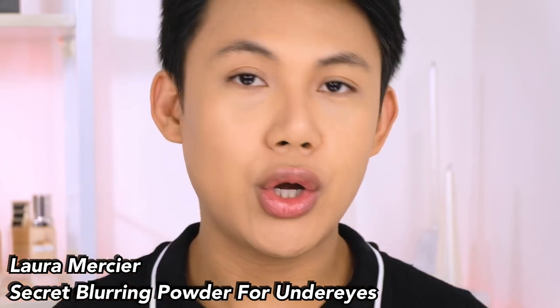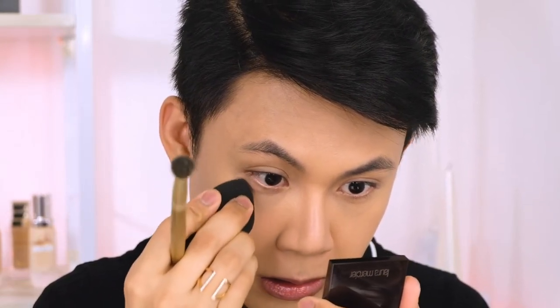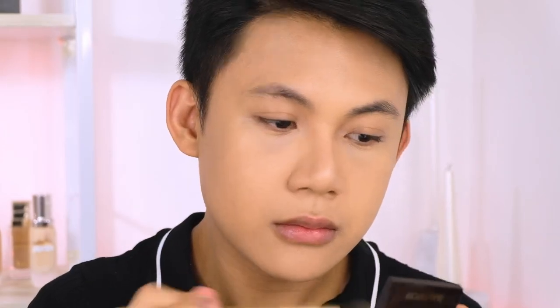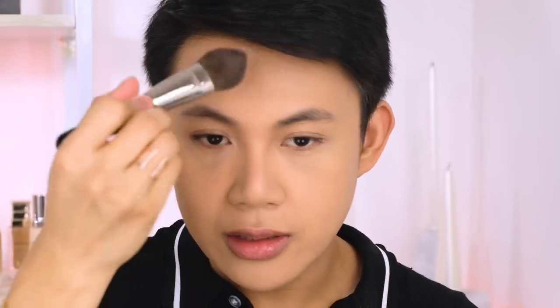Let's set our face. I'll use a different powder for my under eyes — my personal favorite for setting under eyes is Laura Mercier's Secret Blurring Powder, which is specifically made for under eyes. It helps flatten the bump. Don't forget to remove any creasing before setting. For the rest of the face, I'll use the Hourglass Veil Translucent Setting Powder on my T-zone only, so the juiciness of the foundation stays on the outer parts.